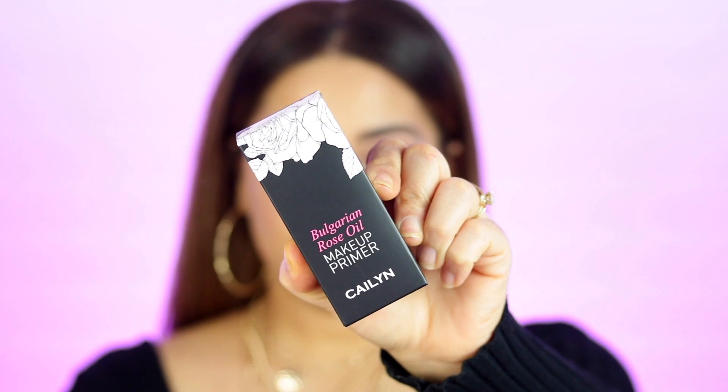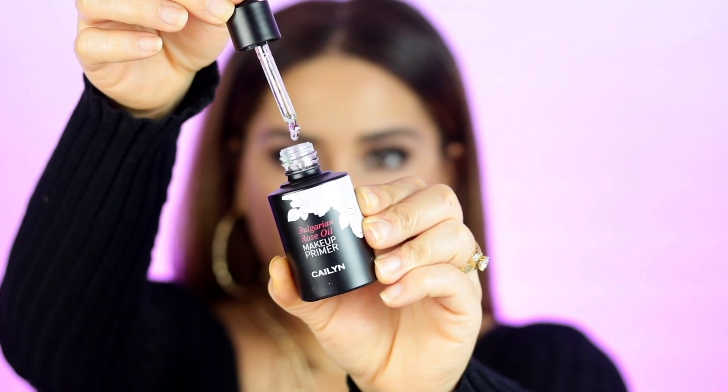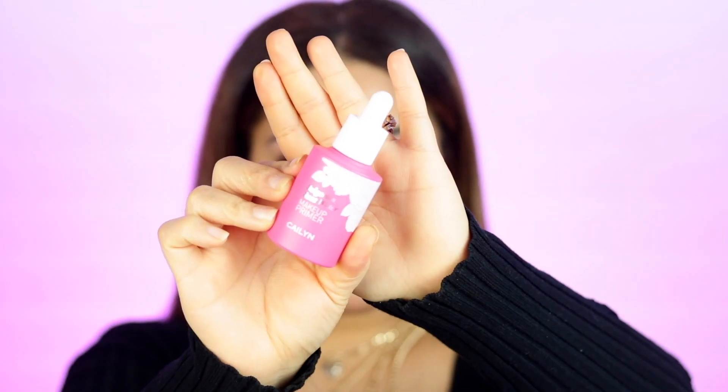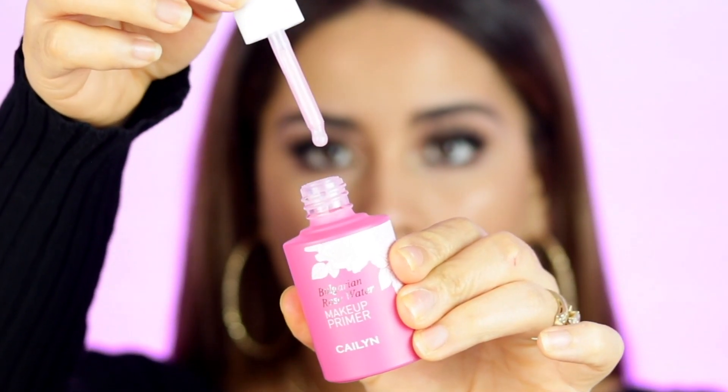Next I got a package from Katelyn — I believe this is a new brand that not many people have heard of. They sent the Bulgarian Rose Oil Makeup Primer, and I'm excited because it's an oil and my skin is dry. This is a makeup oil, water-based primer, and serum infused with Bulgarian Rose Oil that works as a moisturizer and is a powerful overnight skin repairing treatment. They also have a Bulgarian Rose Water Makeup Primer in a gel form.